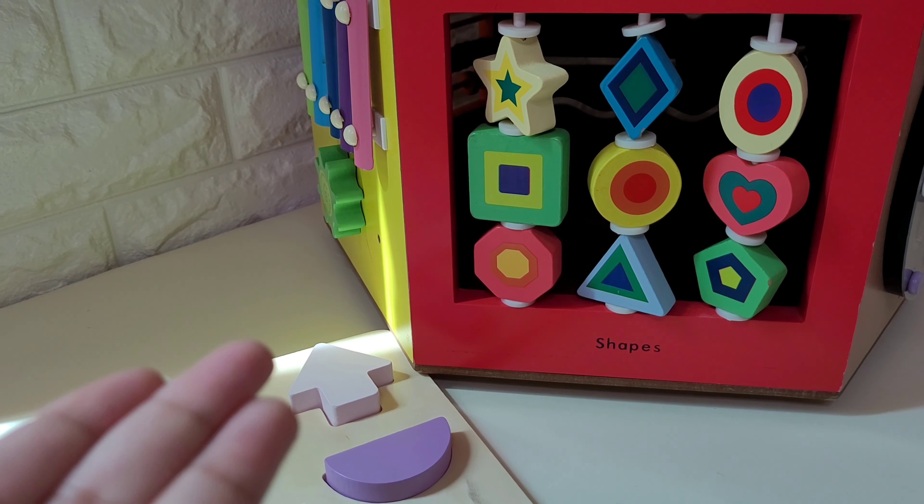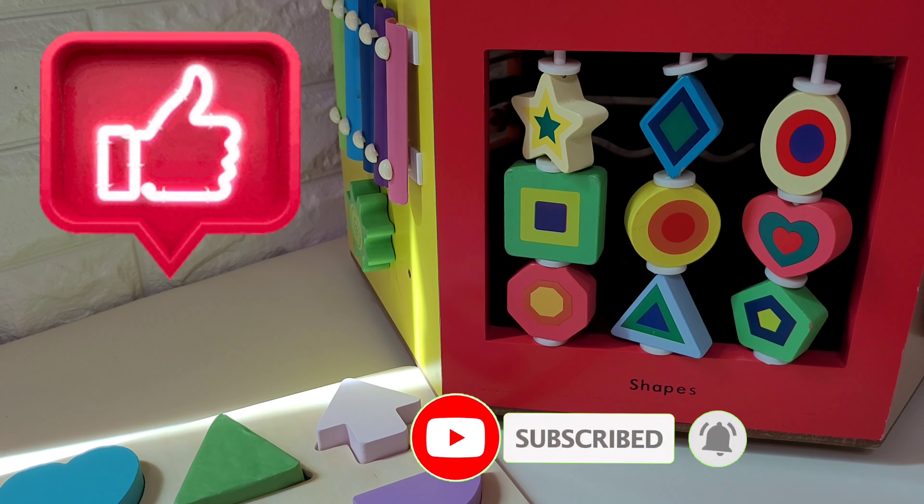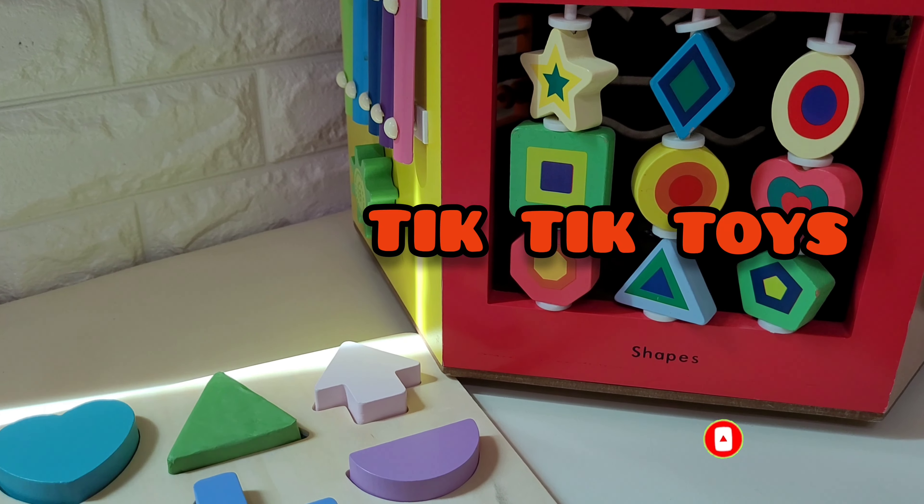If you enjoyed learning shapes, please don't forget to hit like, share and subscribe to our Tick Tick Toys. See you next time. Bye-bye!